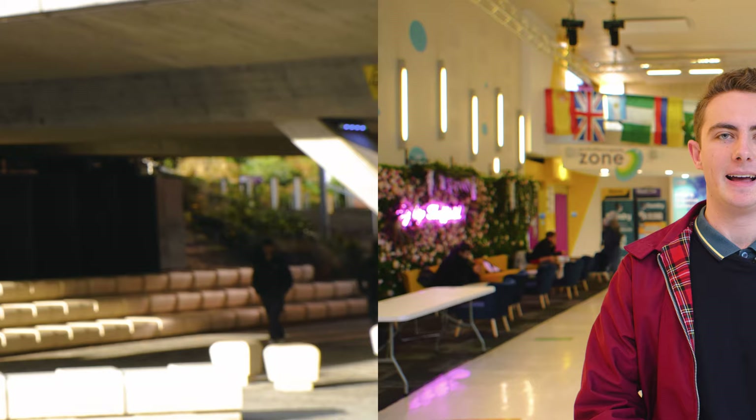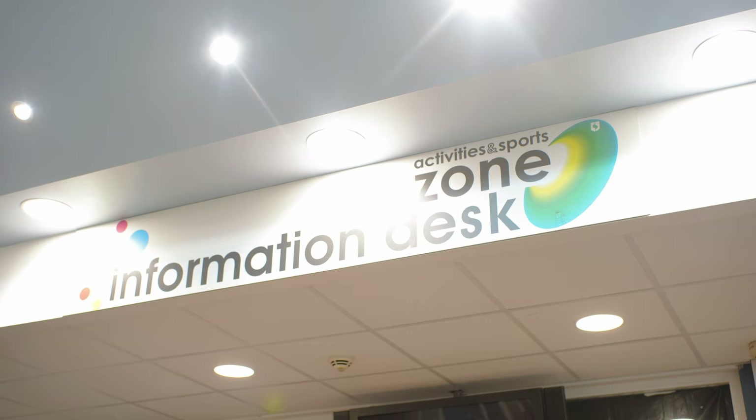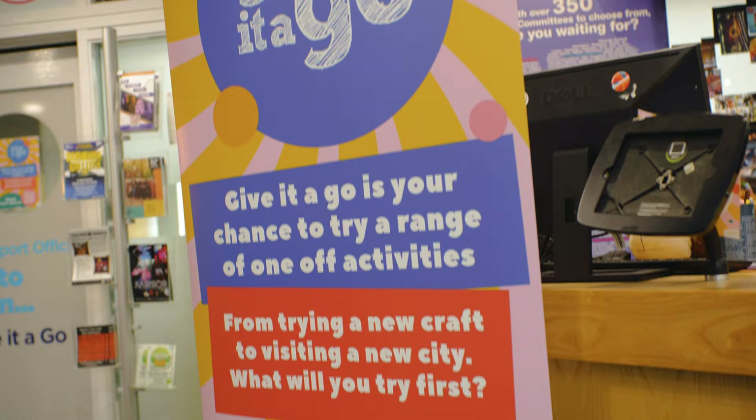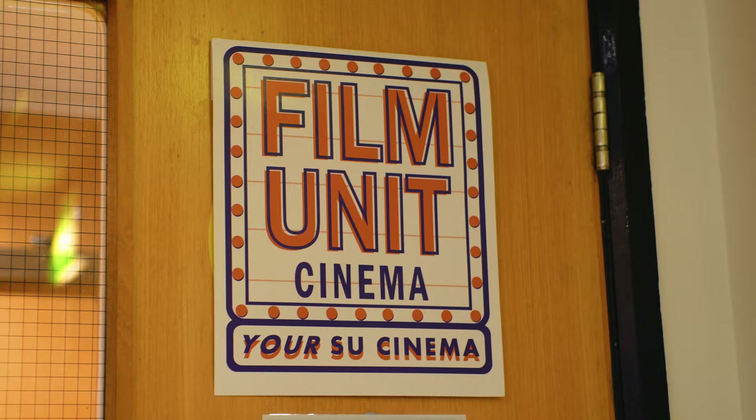Here we are in the centre of campus at the Students' Union. There are over 400 clubs and societies to get involved in, from Archery to Duck Society to Medic Society to Forge TV — there is something for everyone. We also have Give It A Go, which gives you the chance to try out new activities, and with Sheffield Volunteering you have loads of ways to support the local community. The SU has many different club nights along with a few bars and restaurants, as well as its very own independent cinema.